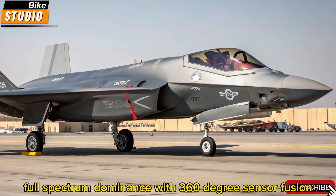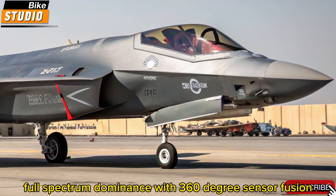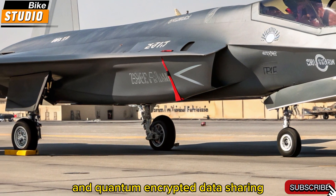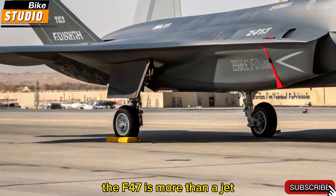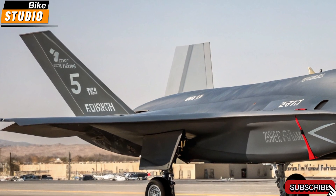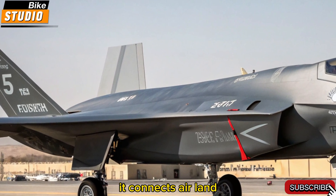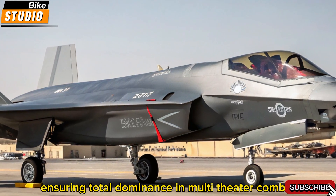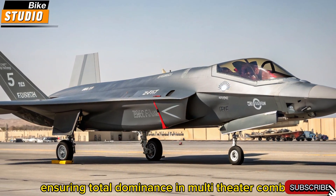Full-spectrum dominance. With 360-degree sensor fusion, satellite-linked communication, and quantum-encrypted data sharing, the F-47 is more than a jet — it's a flying network node. It connects air, land, sea, space, and cyber-domains in real-time, ensuring total dominance in multi-theater combat.